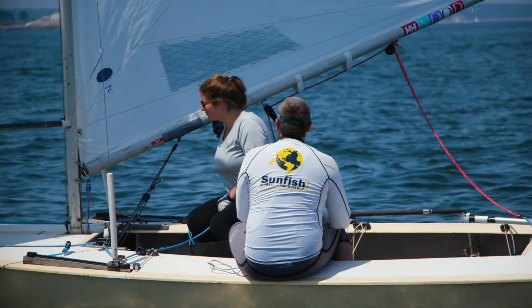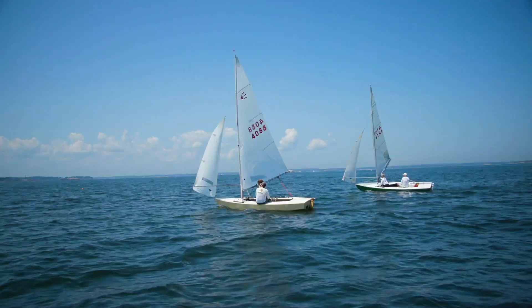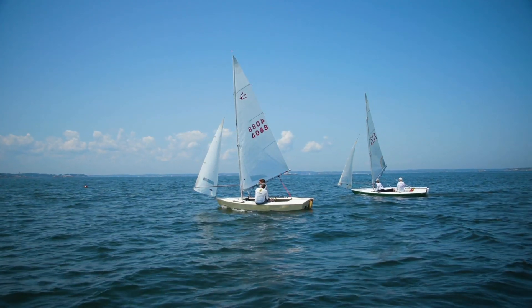He started crewing when he was four, and I knew selfishly if I got him to skipper the boat, he'd probably stay with it longer, so I started crewing for him. He picked up the boat handling skills very early on, and that certainly helped his sailing career.